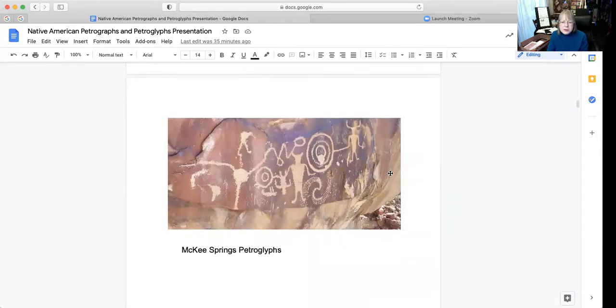Another example — you can see how it looks like it could be communicating a story or marking some type of travels. It's kind of hard to decipher exactly what this means, but this is another example of the McKee Springs petroglyphs.